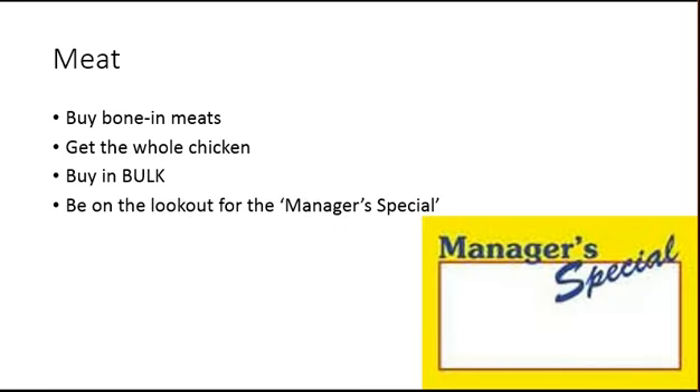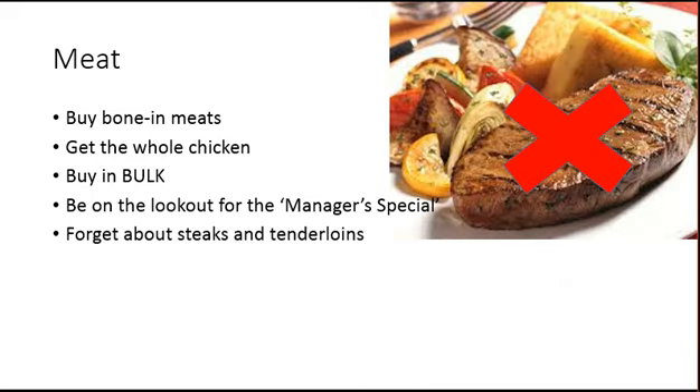Be on the lookout for manager specials at the supermarket — if you see them, buy it and stick it in the freezer. That meat is still good and you can always cook it at a later date. If you're on a budget, forget about the steaks and tenderloins, as these tend to be a lot more expensive than bone-in meats.